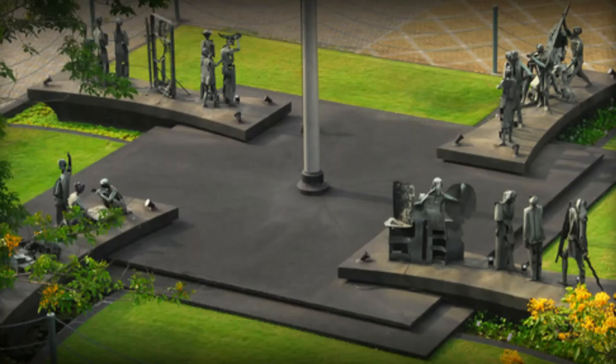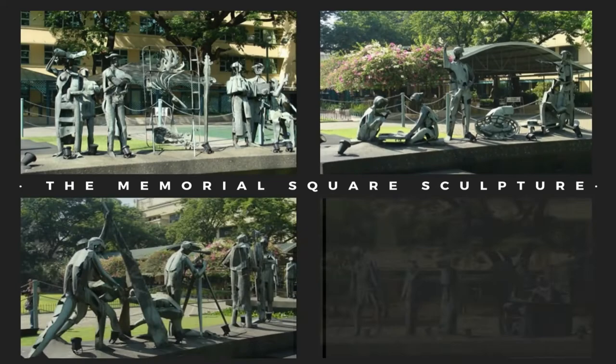For our next sculpture, the Memorial Square sculpture by national artist Vicente Manansala. The sculpture was dedicated to Dr. Nicanor Reyes Sr., the founder of Far Eastern University. Each of the four sculptures is made of bronze and symbolizes either education, freedom, justice, or patriotism. The sculpture can be seen at FEU's Freedom Park.